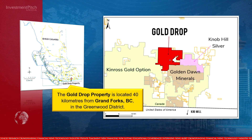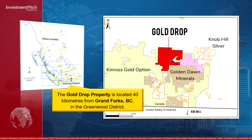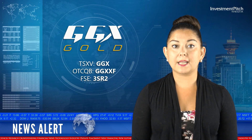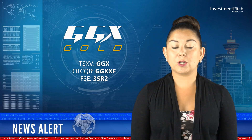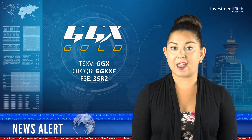The Gold Drop is located 40 kilometres from Grand Forks, British Columbia in the Greenwood District. The 2018 drilling program to date has been mainly focused on testing and defining the COD vein, a D'Antonia jewel-style quartz vein. Trenching during 2017 exposed the northeast-southwest striking COD vein for over a 160-metre strike length.